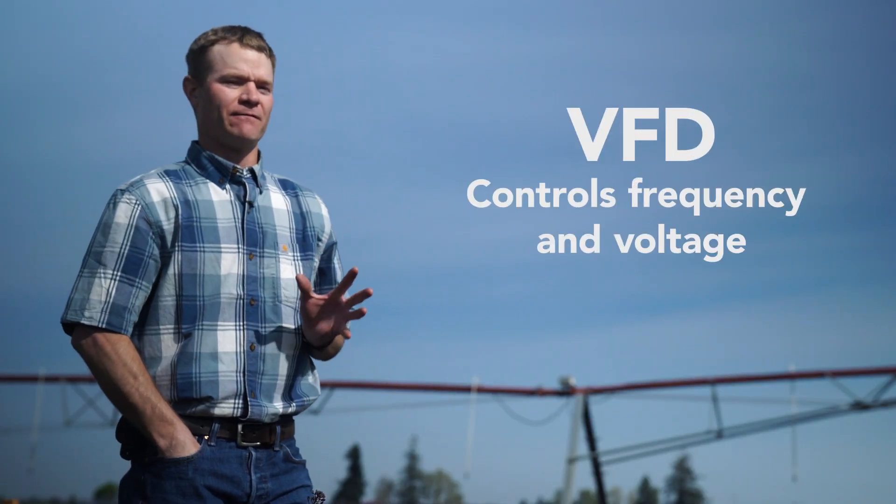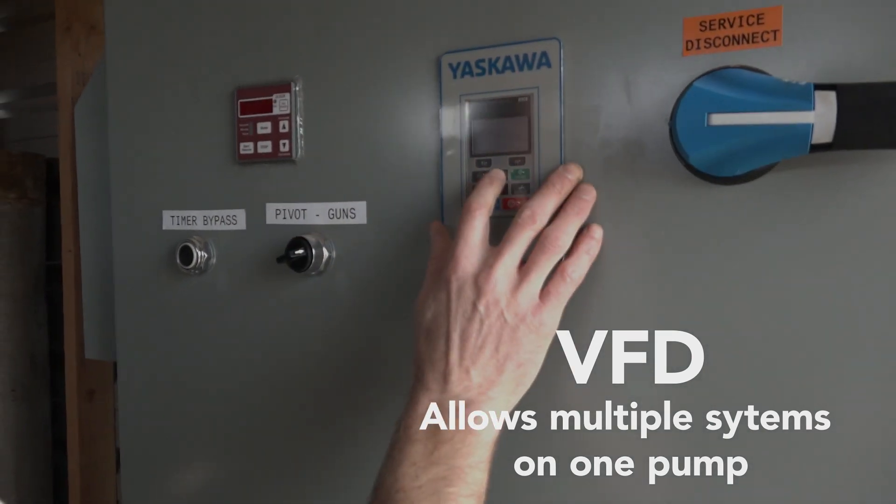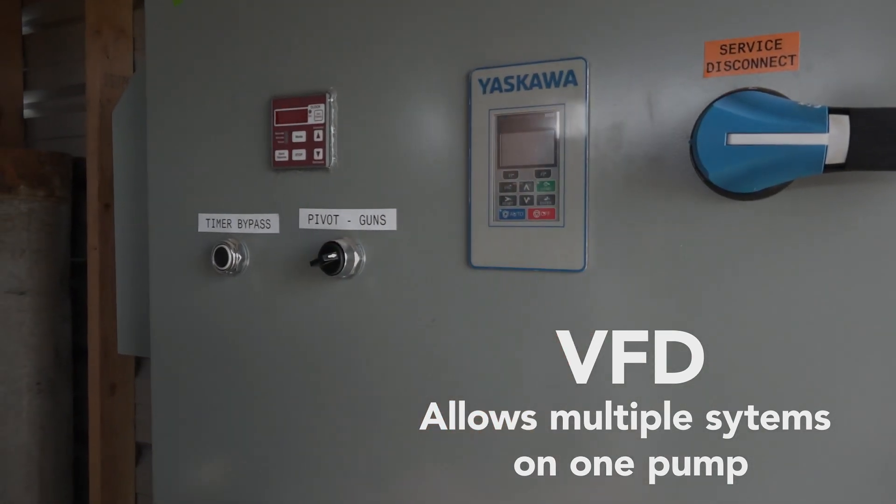A VFD is a motor controller that varies the frequency and voltage supply to your electric motor. VFDs also allow us to have multiple irrigation systems on one irrigation pump.